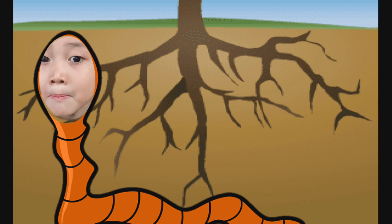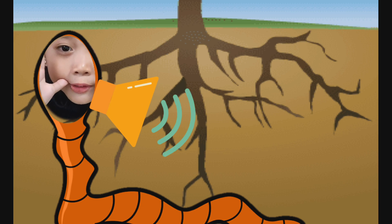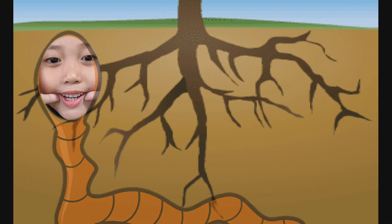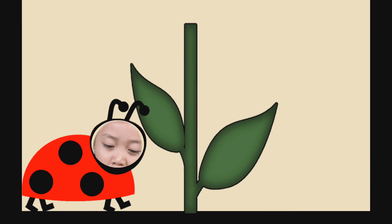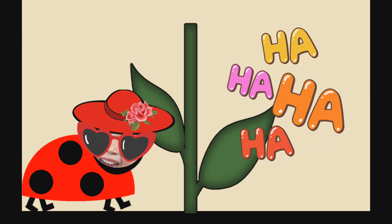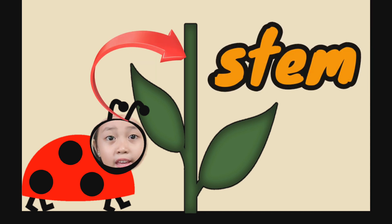It is time to call Miss Ladybug to talk about the next part of the plant. Miss Ladybug! Miss Ladybug! Yoo-hoo! Are you there? Can you hear me? Yes, I can hear you Miss Earthworm! Hi kids, I am Miss Ladybug. And red is my favorite color! I am here to tell you more about this part of the plant. This is called the stem.